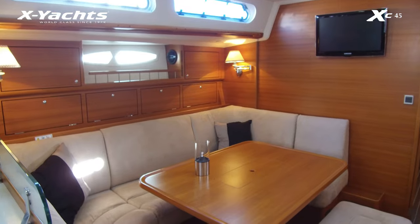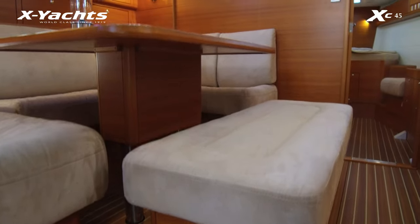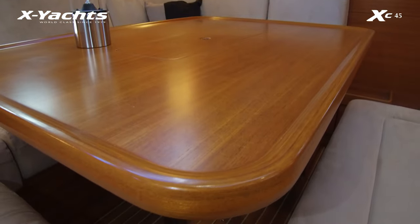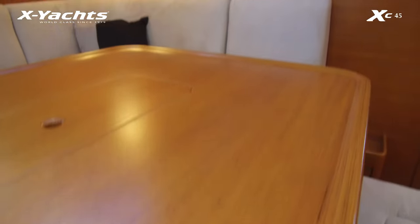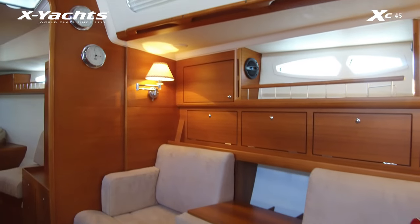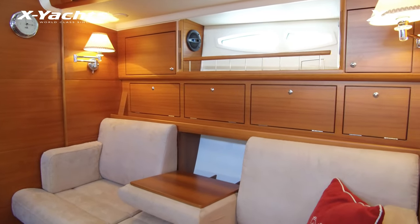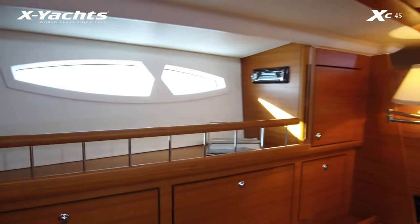And into the saloon — all the upholstery is original but in superb condition. The varnish work hasn't been touched up but looks very good. She has a TV on the bulkhead connected to an aerial at the top of the mast. Being a Mark 1 XC45, storage is very good — lots of good lockers behind the seats, and the usual stereo unit there.